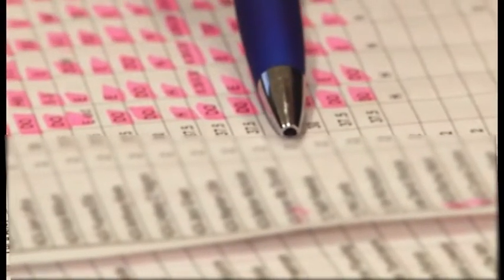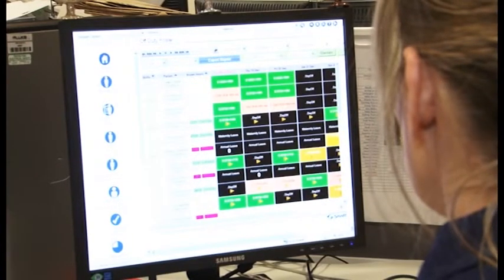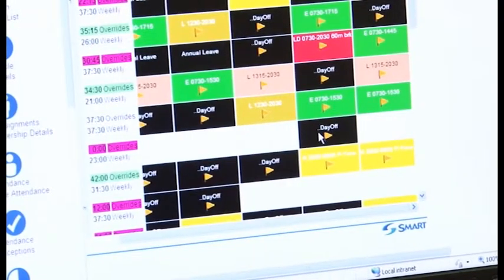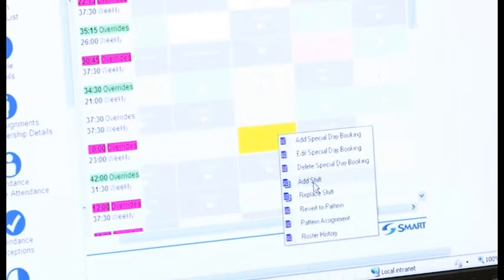They had a book and a file for everything. So having this all on one electronic system ensures that they can access any information they require from that system about anything to do with our staff at any point in any given time in an immediate real-time process.